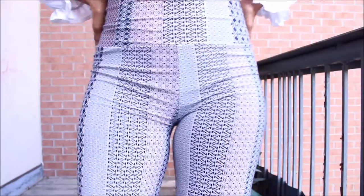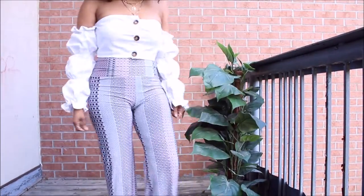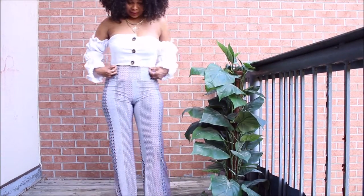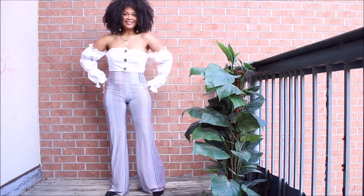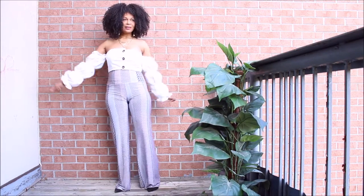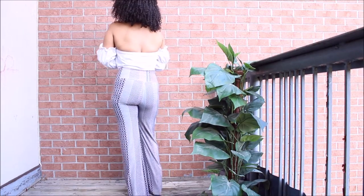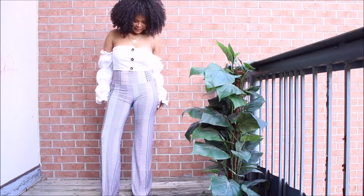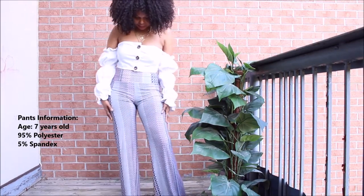Here is triplet number one, and we are focusing today on the pants. I discovered that I have three of these pieces in my closet — yes, they are in different colors, but they are the triplets we'll be focusing on today.